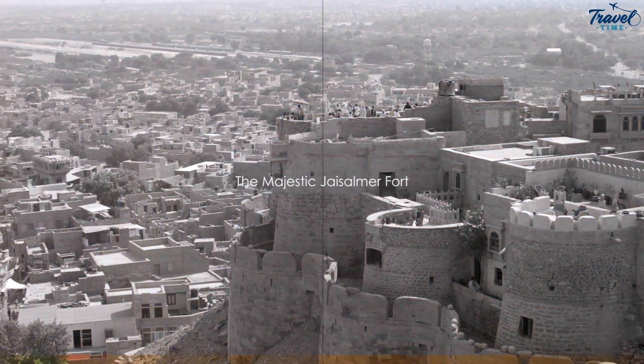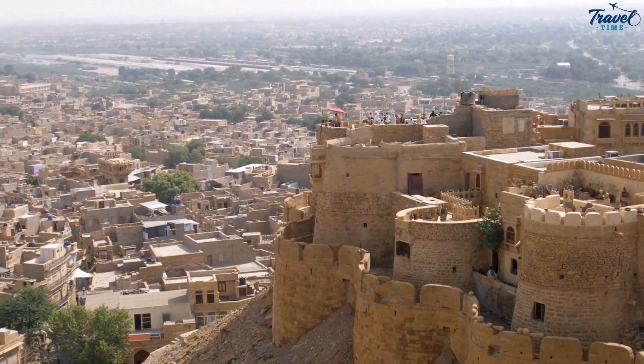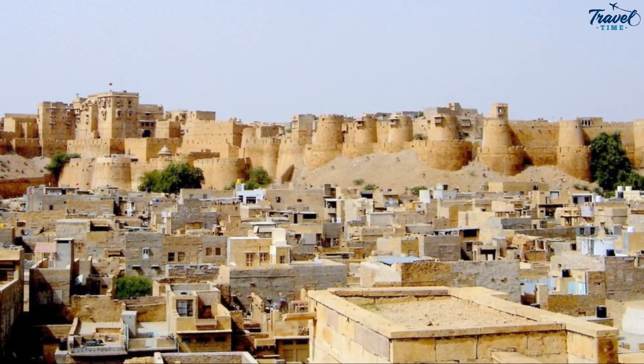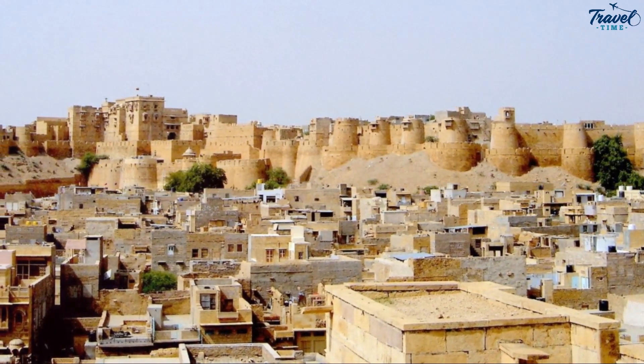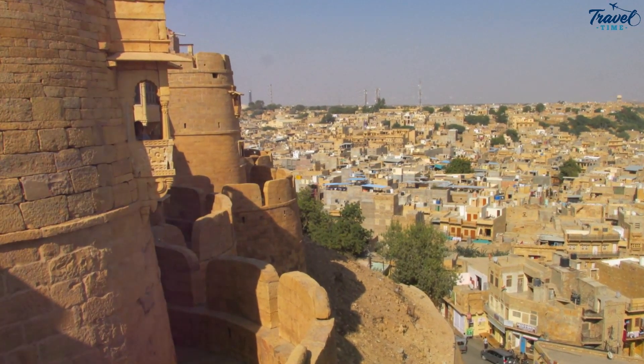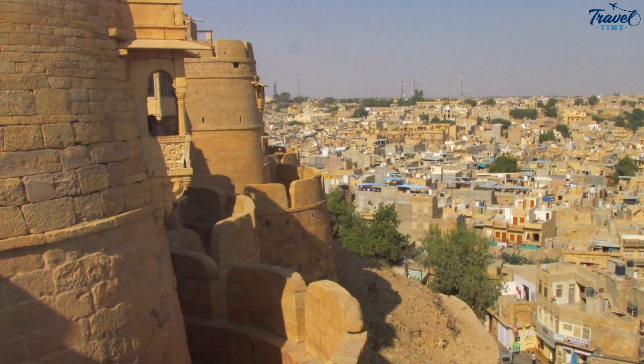Imagine standing before a grand fort, a UNESCO World Heritage site, one of the largest fully preserved fortified cities in the world. This is the Jaisalmer Fort, an embodiment of architectural magnificence, standing proudly in the heart of the Golden City. Its yellow sandstone walls mirror the golden hues of the desert, earning it the moniker the Sonar Kila, or Golden Fort.